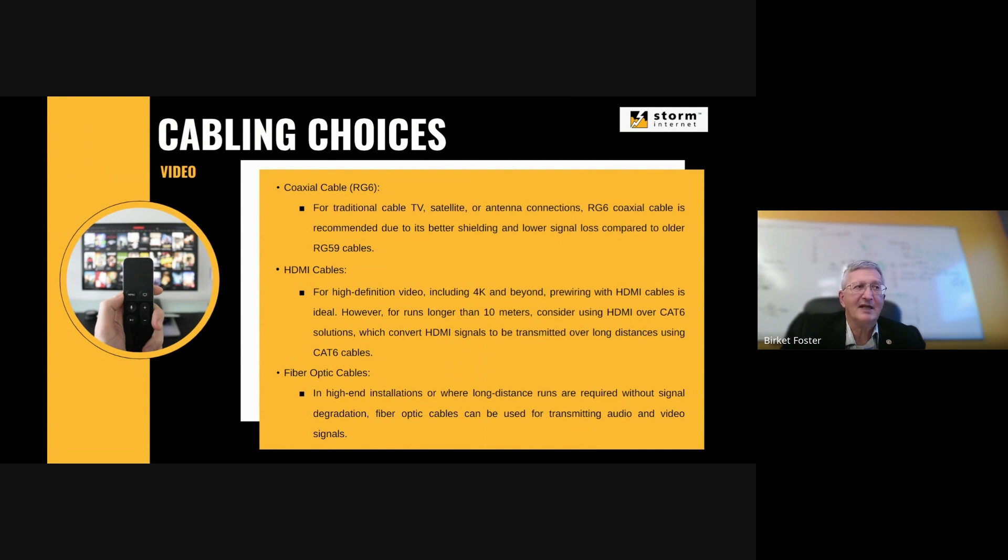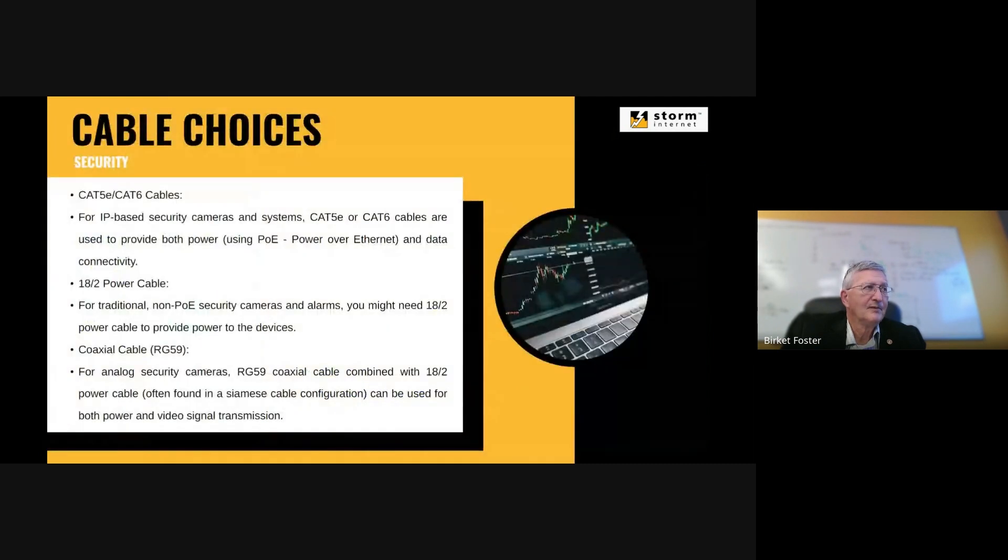For video, coax still works, but there are also HDMI cables — the right choice depends on the length of the run. Fiber optic is really handy for long-distance runs, generally able to go a couple of kilometers to move audio and video signals. For security cameras, PoE — Power over Ethernet — is an important technology today. PoE produces enough power to run a device without needing a separate power cable, so you need to plan where the power source will be for each PoE device.